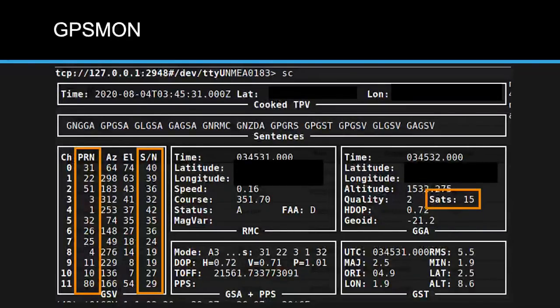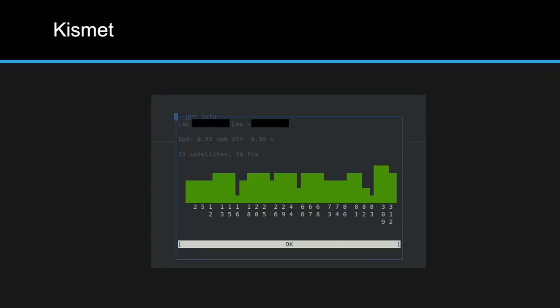What does that look like in GPSmon? GPSmon couldn't even handle all the satellites — the screen only goes to 11, but I picked up at least 15. In the sentences block you can see GNGGA from a GNSS satellite, GPGSA from GPS, GLGSA from Russian GLONASS. Plugging this into Kismet showed 23 satellites locked: 1–32 for US GPS, up to 83 for Russian GLONASS, and 309 and 312 for European Galileo.